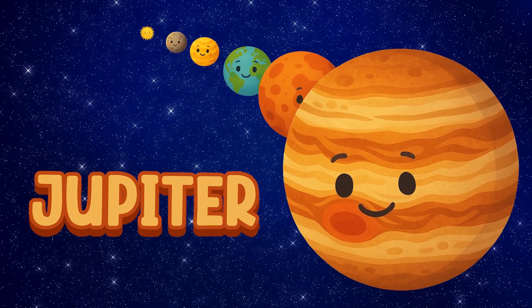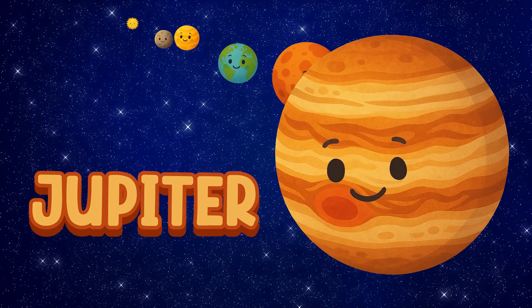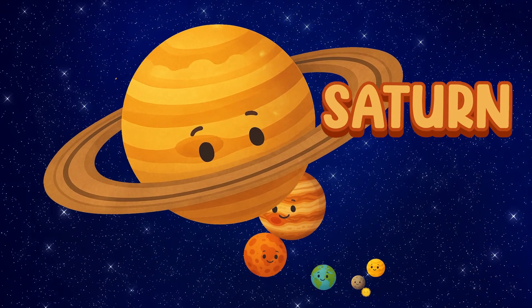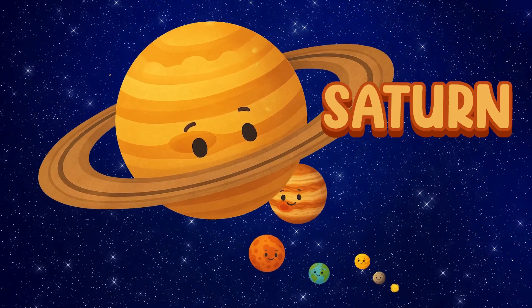Jupiter. Jupiter is the biggest planet. It has a big red spot — a giant storm. Saturn. Saturn has beautiful rings. They're made of ice and rock.